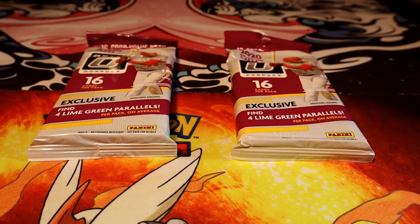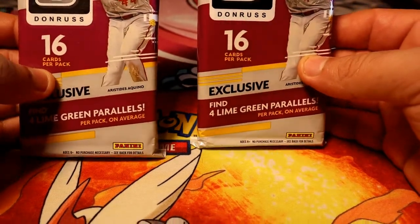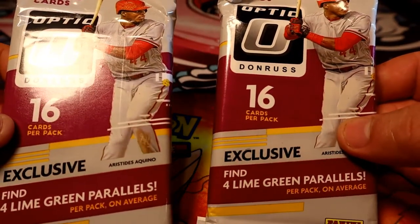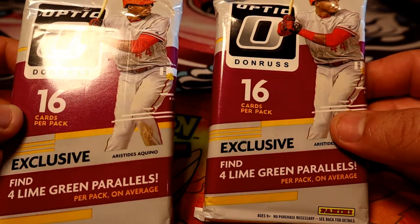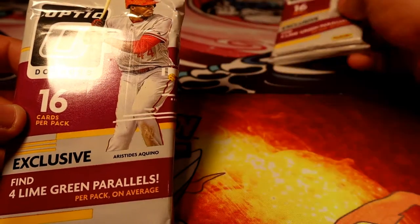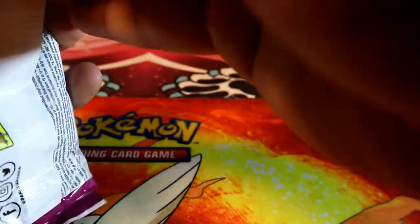Hey, what's going on guys? Today we're going to be opening these two value packs of 2020 Panini Optic. It includes four lime green parallels per pack on average, so you might get all four or less than four. Let's see if we can get lucky and get some of those — I do see some crazy color already.